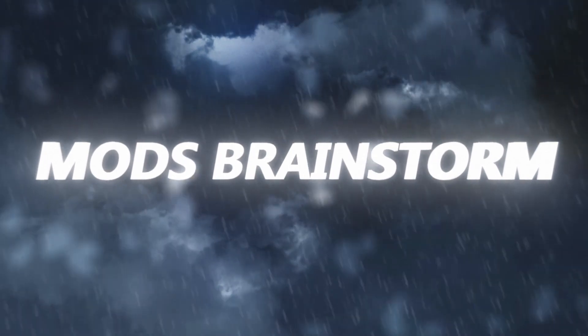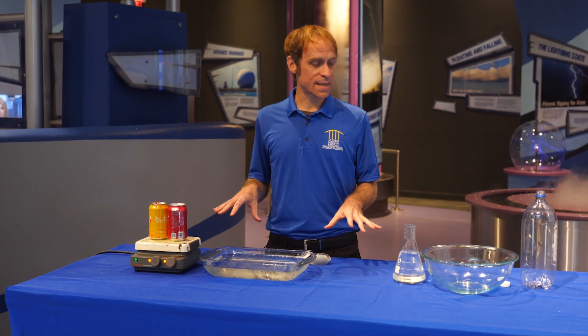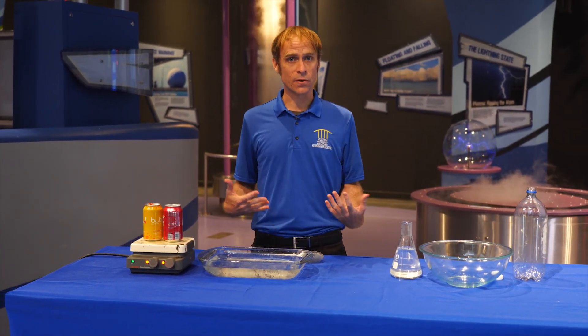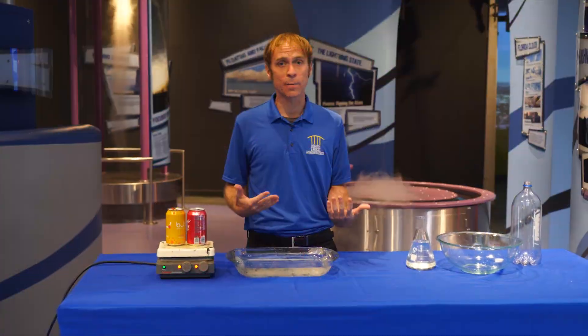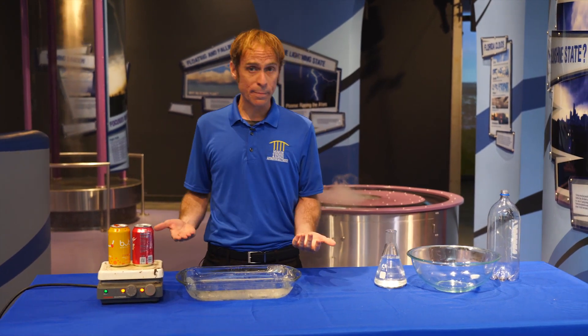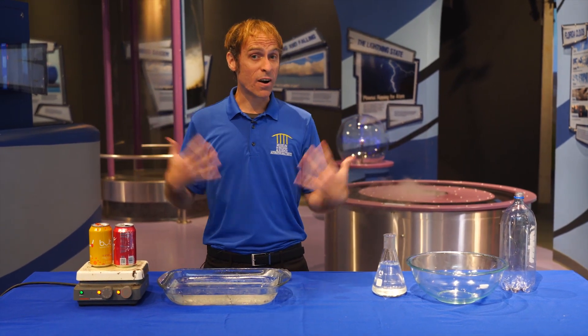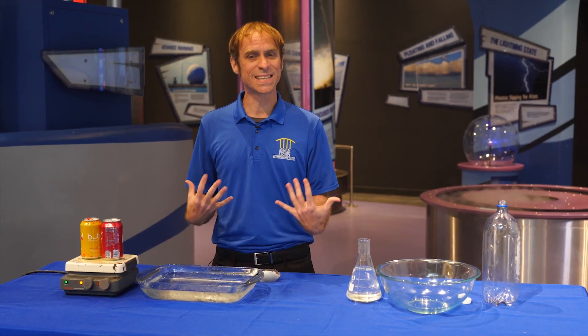Thank you to the Miami National Weather Service for helping us understand forecasting. There's so much that goes into understanding how to forecast weather, and one of the most critical things is understanding temperature, pressure, and density. In today's brainstorm we're going to show you just how that works here in our storm center exhibit at the Museum of Discovery and Science. Air pressure is dictated by a number of forces — one of the main ones we're demonstrating today is temperature. Typically, very hot air gets less dense and exists at a lower pressure than cold air, which is much more dense and can create a very high pressure atmosphere.